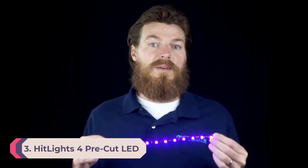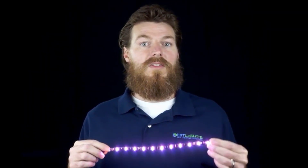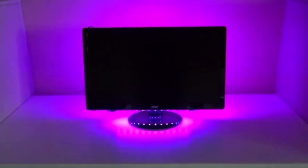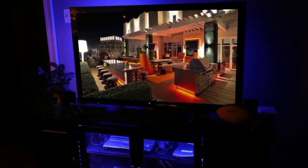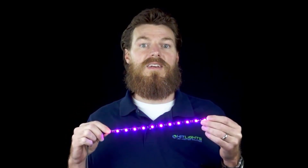Number 3: HitLights Pre-Cut LED Light Strips. These pre-cut LED strip lights are the perfect setup for your TV. All you need to do is peel the backing off and use the built-in adhesive to stick them behind your TV. They also work great for shelves to add some interest and lighting that shows off your favorite collection. Each strip can be controlled via a remote or app to choose between 12 colors, 19 modes, flashing, and different brightness levels.